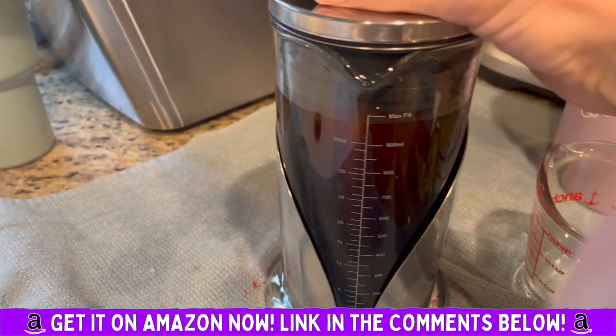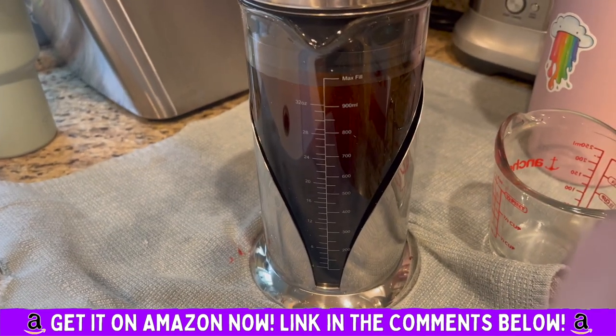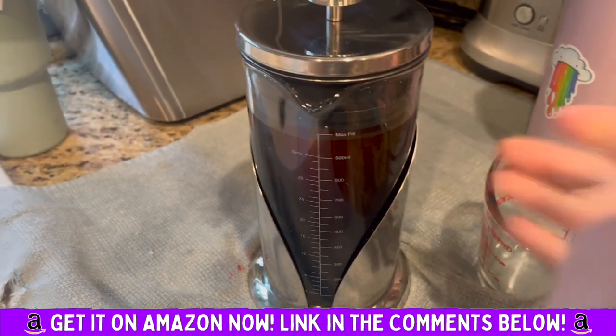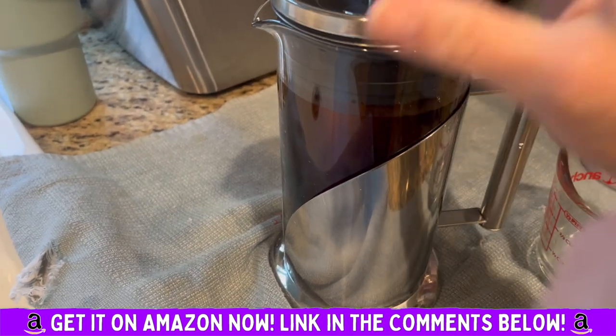I absolutely love it — cannot recommend it enough for coffee lovers. This is your must-have, and it would make a great gift as well. We absolutely love it and are so grateful we got this. Look at that — look how beautiful it looks!